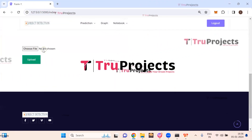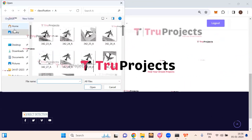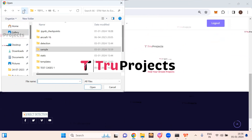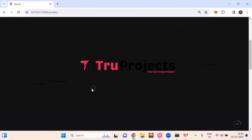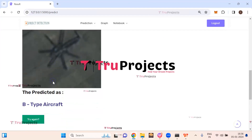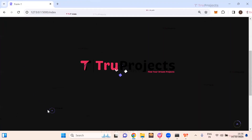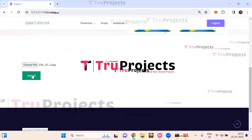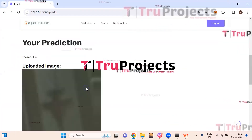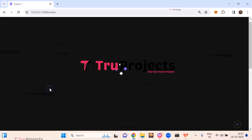In the classification section, upload an image to predict the type of aircraft. Click on choose file, select the image, click open, then click the upload button. The uploaded image is predicted as B type aircraft. Uploading another image — it is predicted as D type aircraft. Uploading another image — it is predicted as C type aircraft. Uploading yet another image — it is also predicted as C type aircraft.